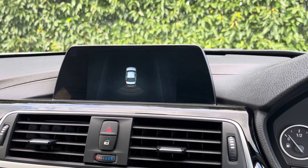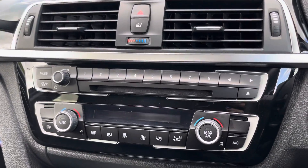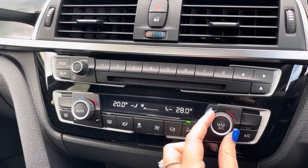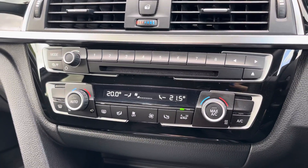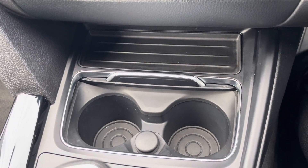Moving down now below that media screen is where you'll find your controls for your dual zone climate control, ensuring the internal temperature is perfect for you and your passengers all year round. Moving down just below there you'll find two cup holders and a 12 volt socket. This compartment can also be closed for a sleeker look.